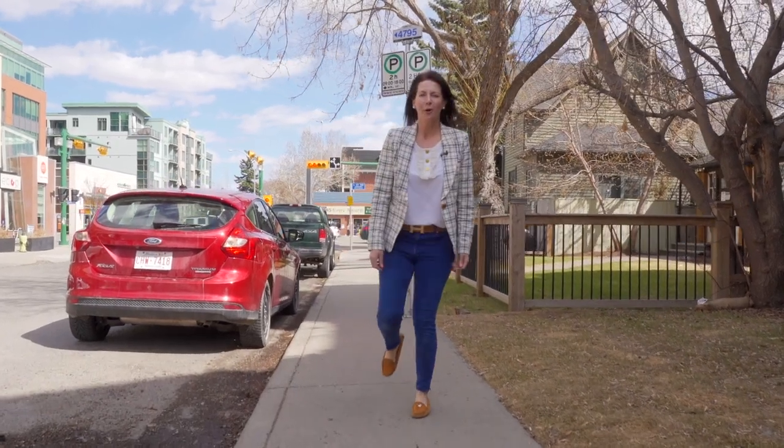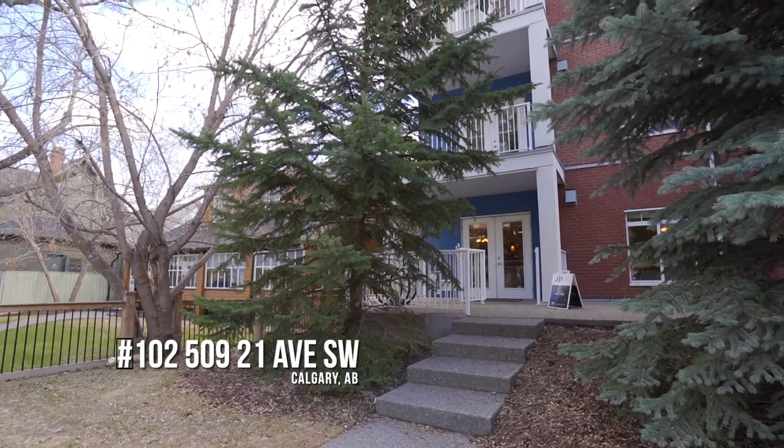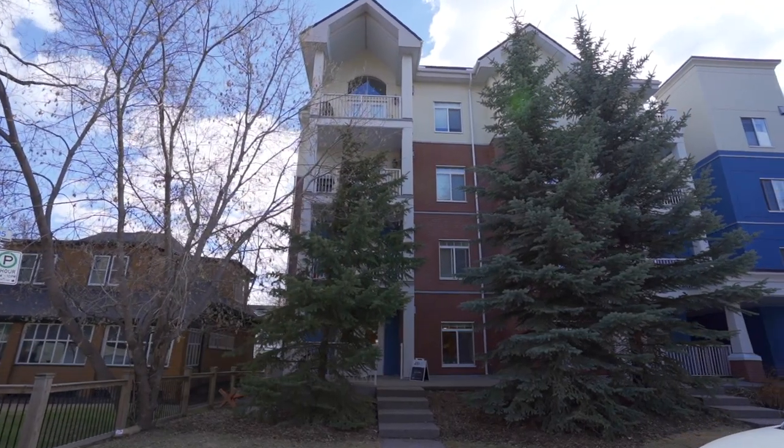42, 43, 44 steps to 4th Street. Welcome to 102 509 21st Ave. This property is sandwiched between two million dollar homes and million and a half dollar townhomes. I can't wait to show you inside. Let's go take a look.